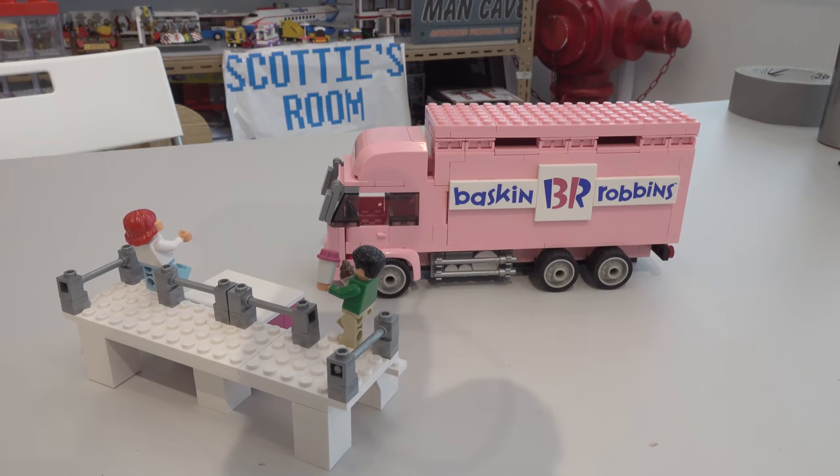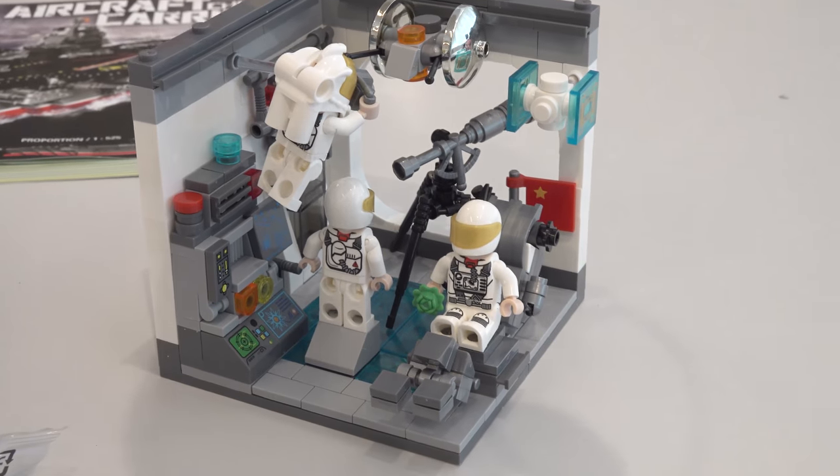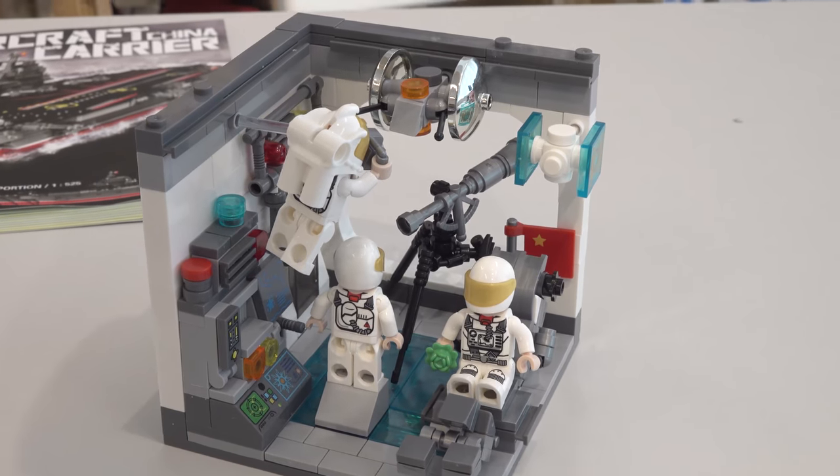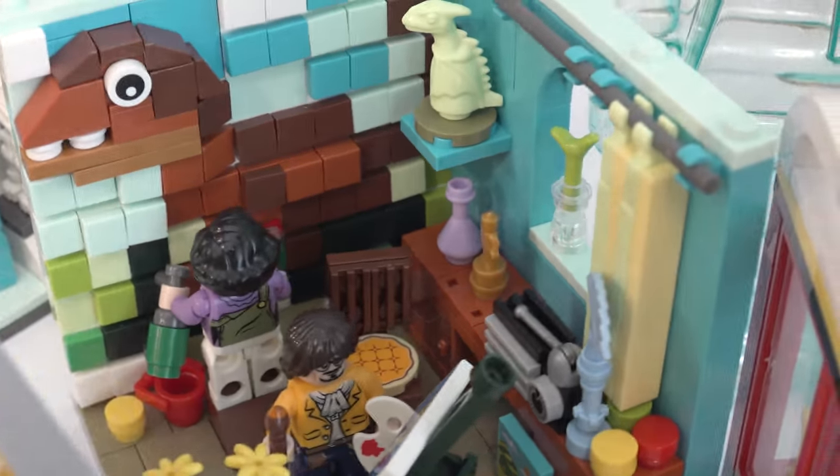I promise you the Baskin Robbins is coming. This is a small set, so I'll make sure I have that for you guys. Check this out — this is actually pretty cool. This is Zingbo's Home Furnishing 2. This is some more of the Home Furnishing 2, your sneak peek. I really like it.